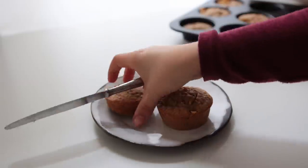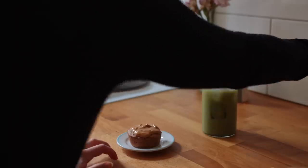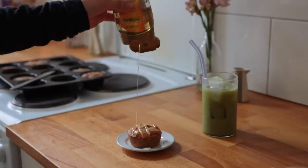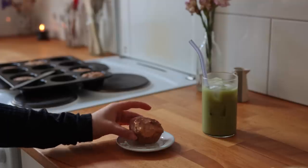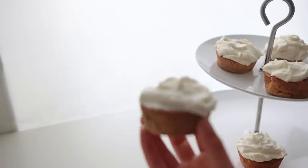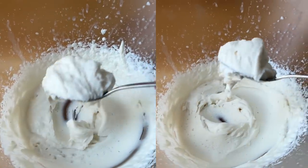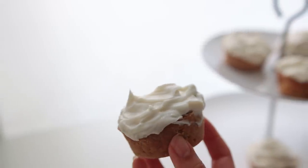Let these bake for around 25 minutes. They won't puff up too much, but that's actually ideal for cupcakes because we need a flat top for frosting. You could go for a super simple and lazy topping of nut butter, or instead of nut butter you could do vegan yogurt or cream cheese.